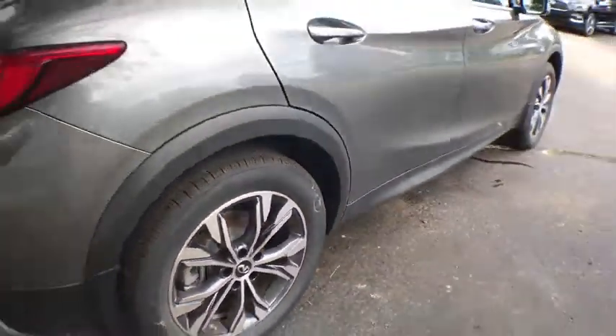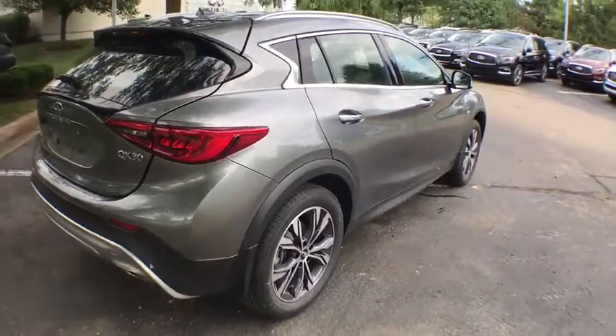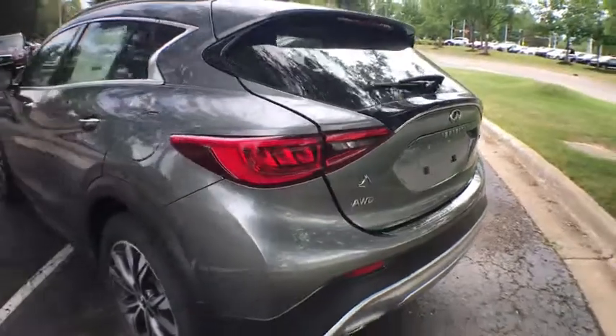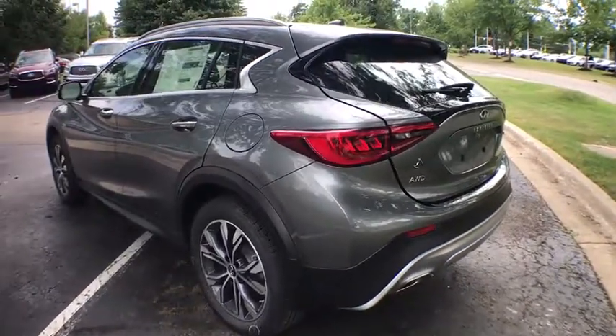Stability control, traction control, keyless entry, steering wheel audio controls, all-wheel drive, anti-lock braking system, power passenger seat, backup camera, Bluetooth.